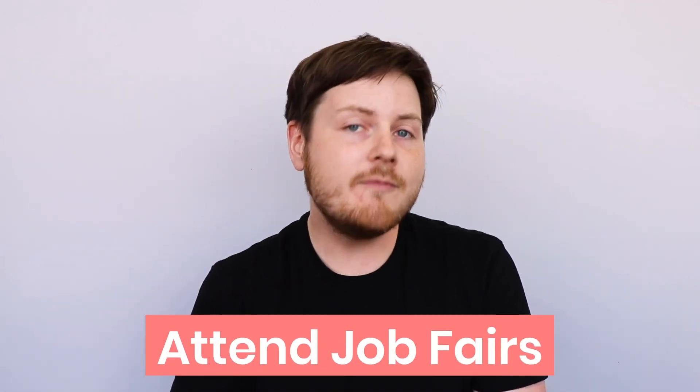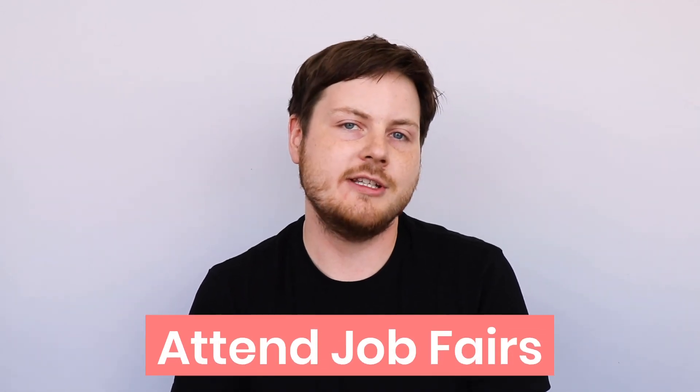Speaking of networking, job fairs are a great place to make connections with employers. Do some research and find out which job fairs are happening in your area, then put on your best interview outfit and get out there.